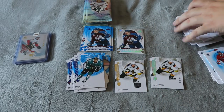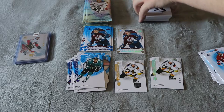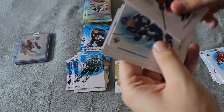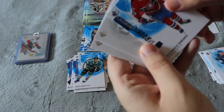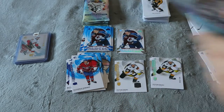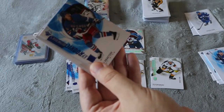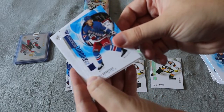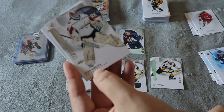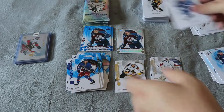Oh, we have an Avalanche card here. Base, blue base, Alexander Romanov base, two more regular base — sorry, I said base but I meant rookie — this one's a little thicker, hopefully there's a jersey in here. Base, rookie. Oh, we have a Vitek Vanecek numbered rookie card 138 out of 2299 — that's awesome. Two more base.